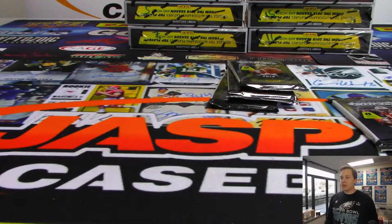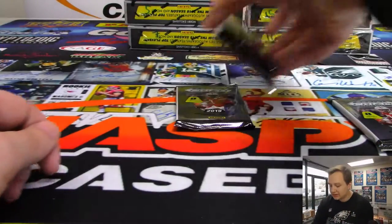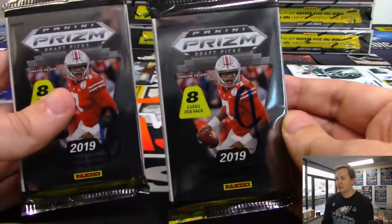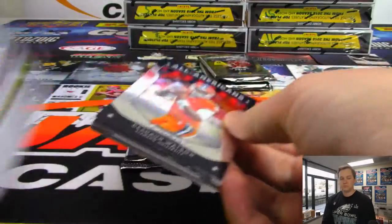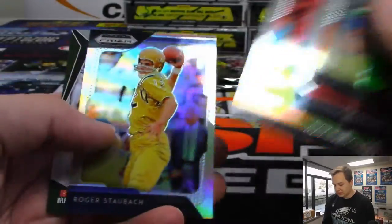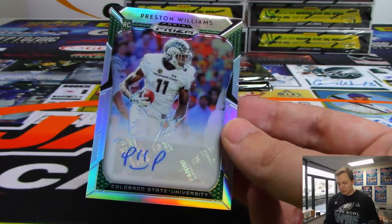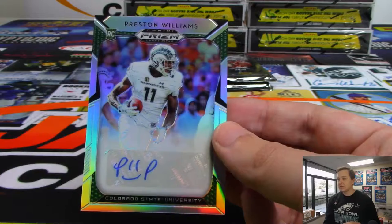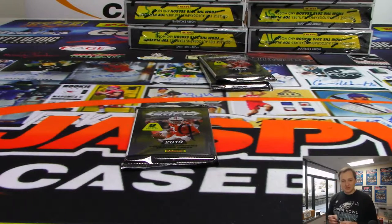Next one up — pack six and nine for Mark M. Good luck, Mark. Do pack six first. We got a Devin Singletary from Florida Atlantic — I think Lane Kiffin is the coach right now. Got a Staubach back there. And we have a Preston Williams from Colorado State, CSU — rookie autograph. And he's got a smiley face in there too, kind of funny. It's a unique auto. There you go, Mark.